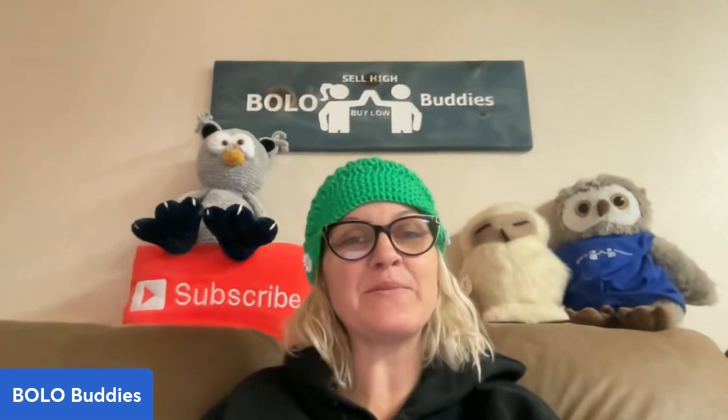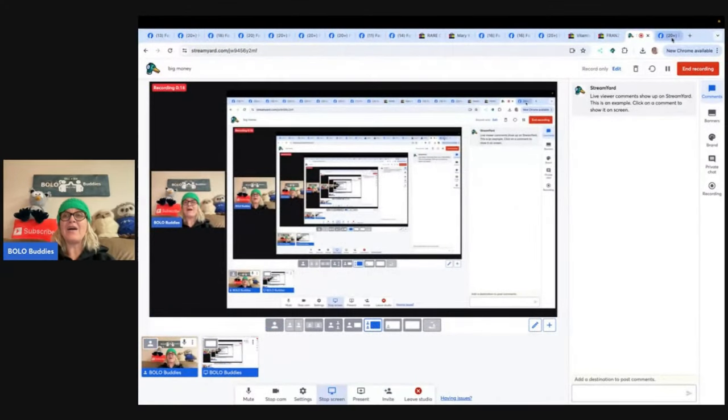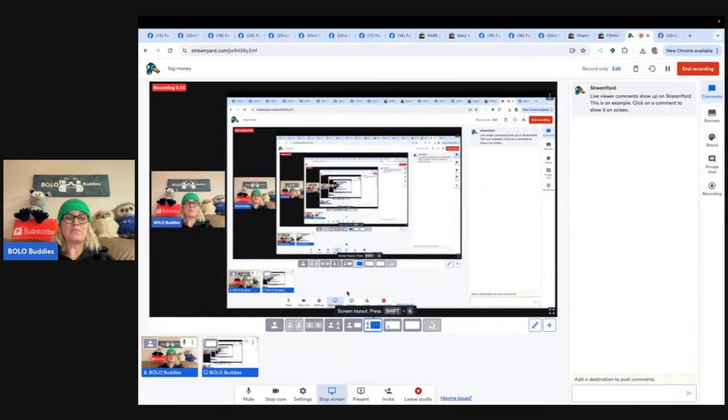Hey Bolo Buddies, thanks for watching. In this video, we're gonna talk about big money bolos — items to be on the lookout for, items you can buy low and sell for a profit. I'm gonna tell you where they got it, what they paid for it, and what it sold for. I am talking about my Bolo Buddies Facebook group. If you're not in it, there's my link tree down below. Come join the group — almost 110,000 members. We talk about all things reselling, including high dollar items that you can pick up cheap and flip for a profit.